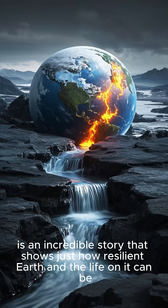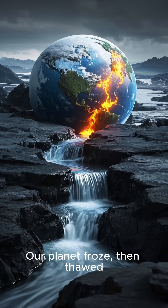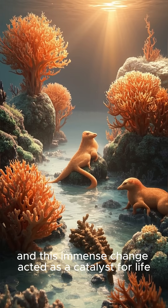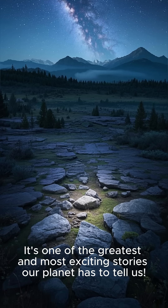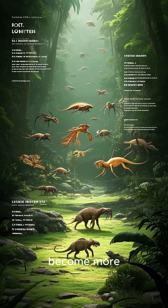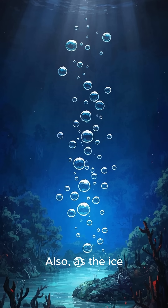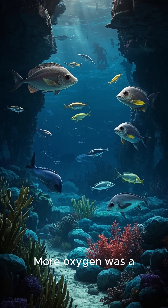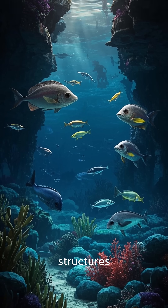It's an incredible story that shows just how resilient Earth and the life on it can be. Our planet froze, then thawed, and this immense change acted as a catalyst for life to become more complex and diverse. Those harsh ice age conditions might have forced living things to become more resilient and find new ways to survive. Also, as the ice melted, oxygen levels in the oceans increased dramatically, which was a fantastic opportunity for living things to develop larger, more complex structures.